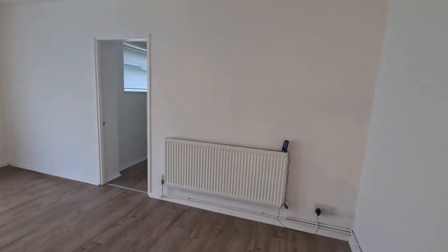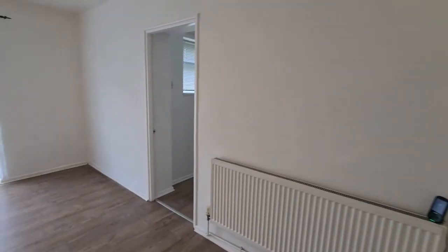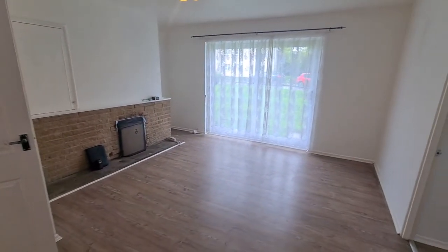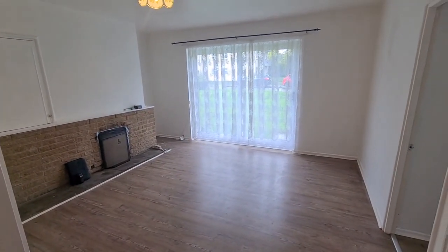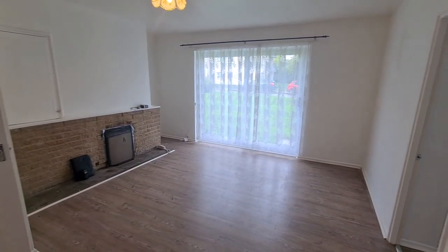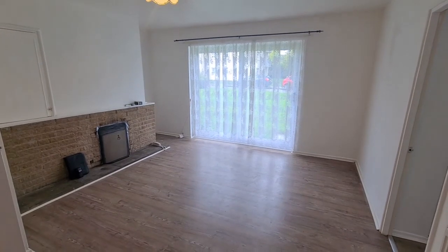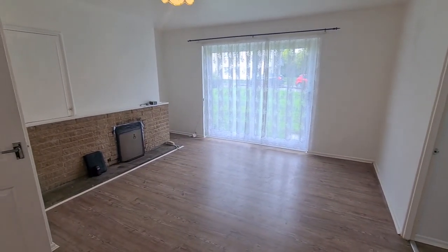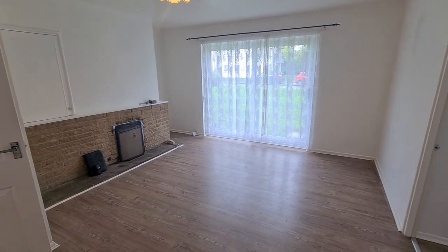So we've just picked up this property. It had been rented out previously but as you can see the previous tenants have now moved out. It's quite a good place down here. Obviously it's in a block but it's actually quite a good size for it — the older build gives that extra bit of room that more modern ones don't seem to have.